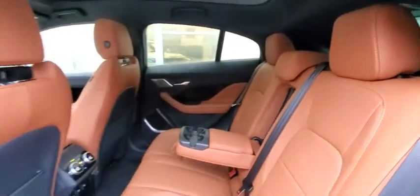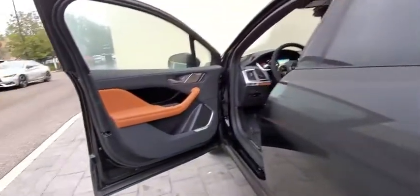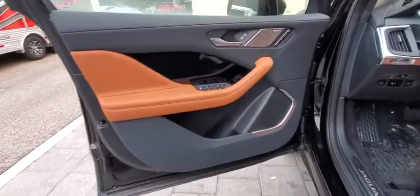Bluetooth, power steering, adjustable steering wheel, keyless start, floor mats, four-wheel disc brakes, cruise control.